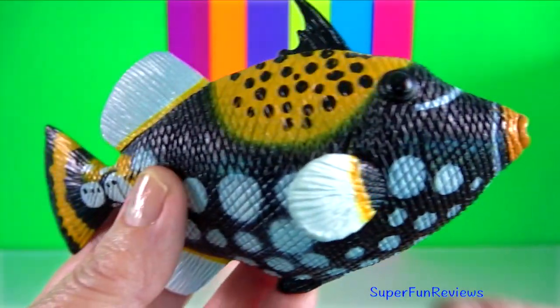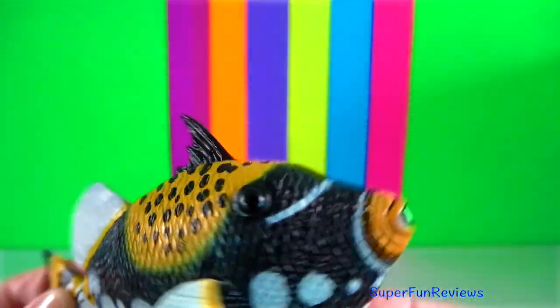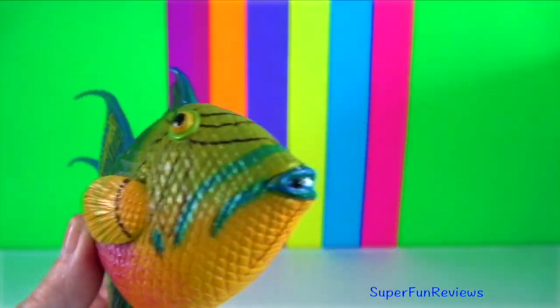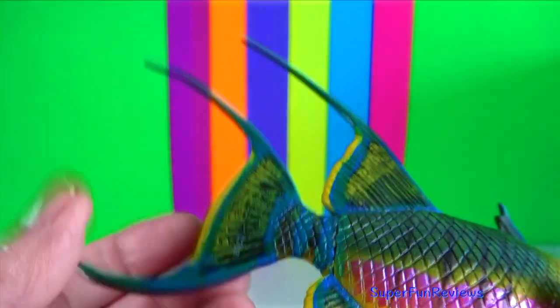Clown triggerfish. It erects the first long dorsal spine to impress opponents or to avoid a predator. Queen triggerfish. It can change colour to match its surroundings or if subjected to stress.